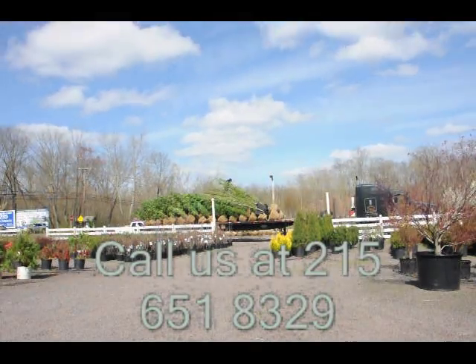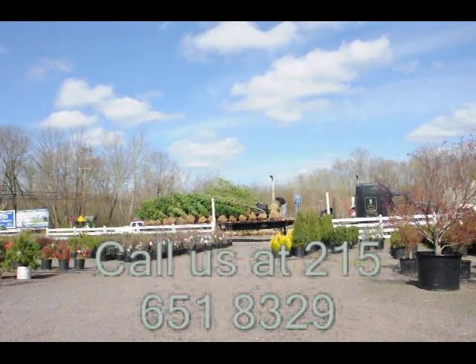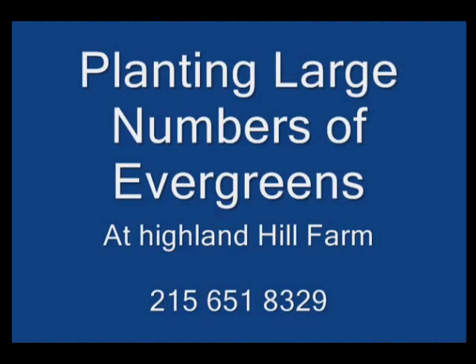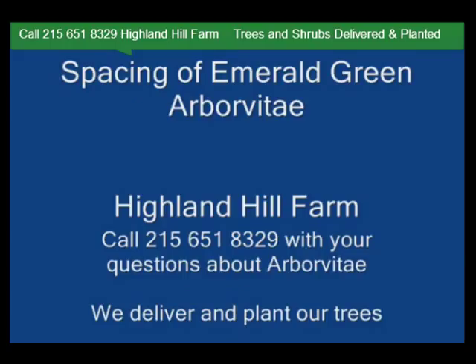Highland Hill Farm is located in Fountainville, PA, in Bucks County. We're situated close to Philadelphia and New York, so we service the Philadelphia and New York metropolitan area, as well as the Washington, D.C. corridor. We ship from our Lenoir, North Carolina facilities, our Fountainville facilities, and our Milan, PA facilities.